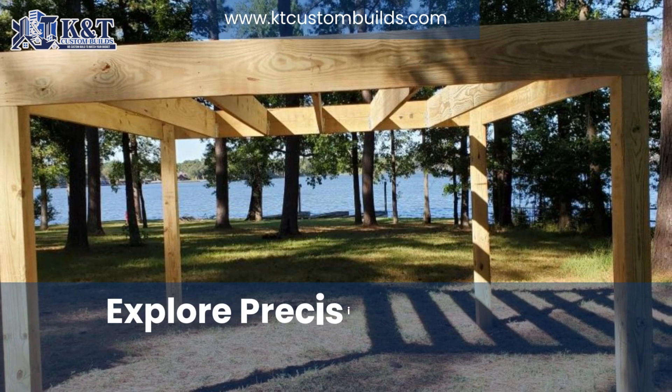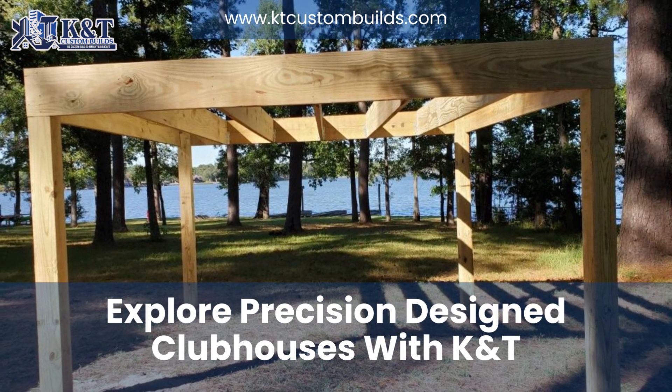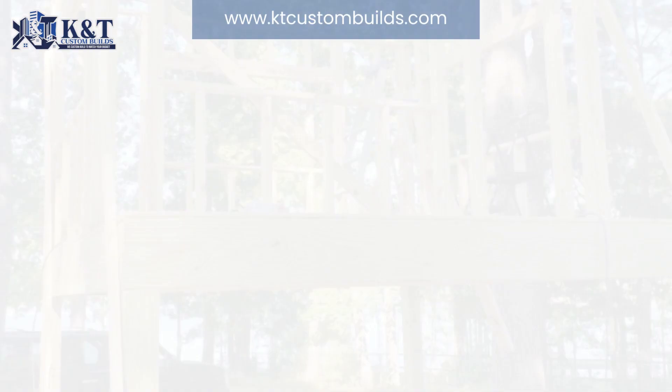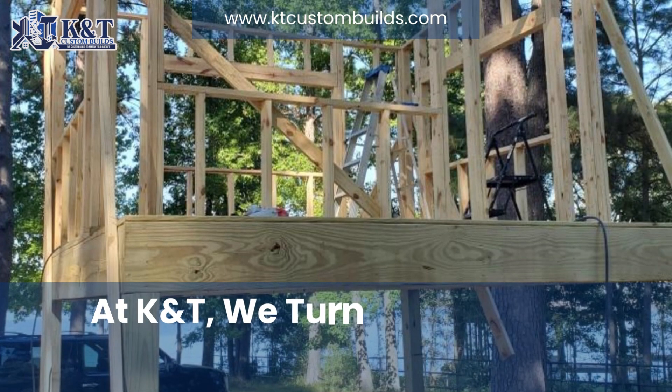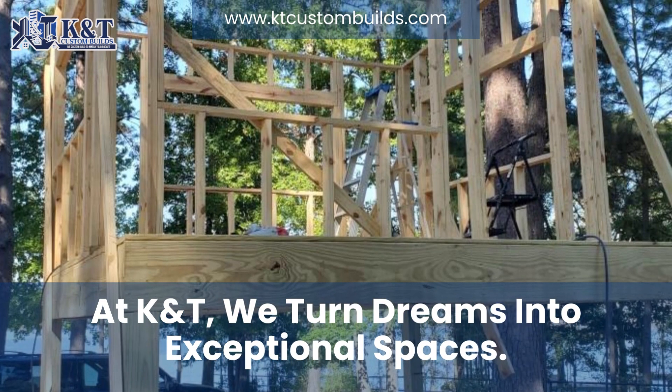Welcome to an exciting journey of designing elevated clubhouse structures with precise layout and foundation placement, brought to you by K&T Custom HomeBuilds. At K&T Custom HomeBuilds, we take pride in turning your dreams into reality, crafting exceptional spaces that enhance your lifestyle.